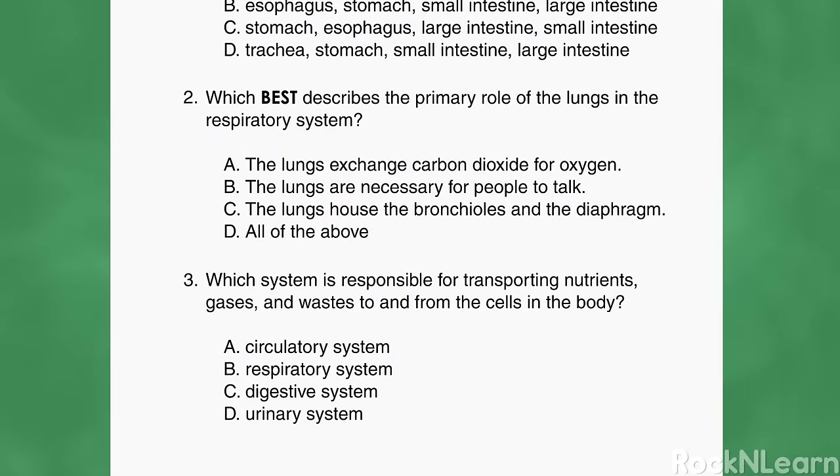Which best describes the primary role of the lungs in the respiratory system? A: the lungs exchange carbon dioxide for oxygen. B: the lungs are necessary for people to talk — that's true, but it doesn't seem like the primary role. C: the lungs house the bronchioles and the diaphragm — hold on, the diaphragm isn't inside the lungs, so this one is wrong. That means D, all of the above, can't be right. Our best answer is A.